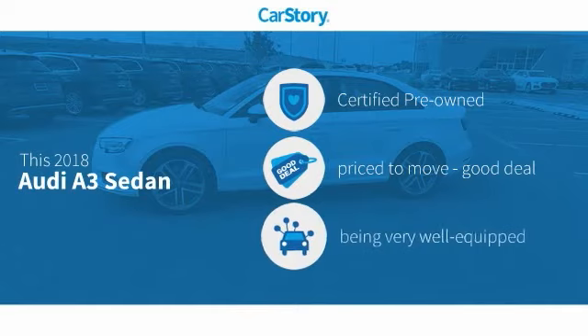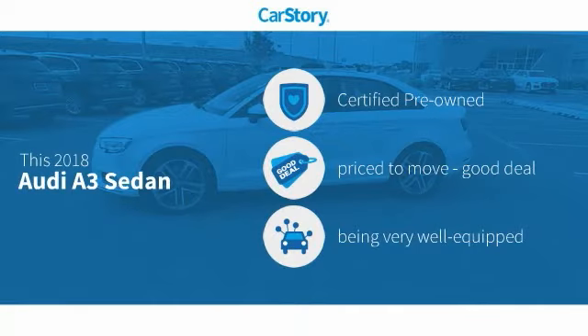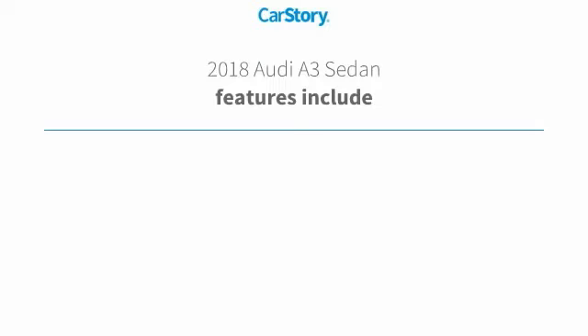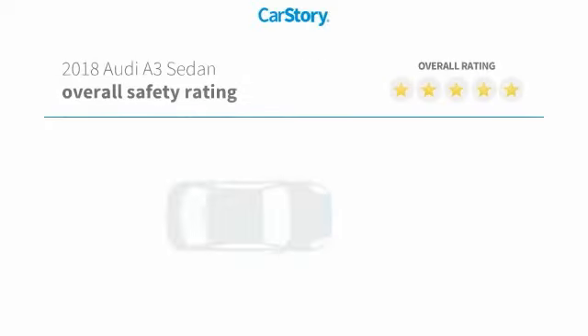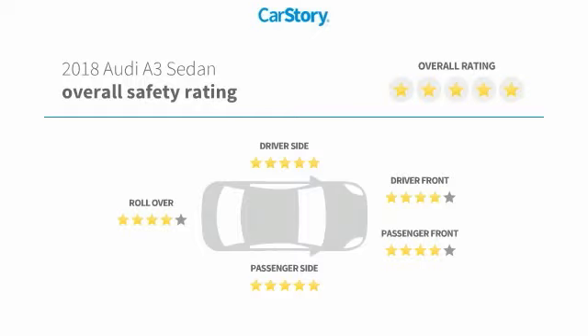CarStory research indicates this vehicle as certified pre-owned — a good deal and loaded with features. Features also include keyless entry, keyless ignition, parking sensors, leather seats, blind spot monitor, and it has been listed as an IIHS top safety pick with these ratings.